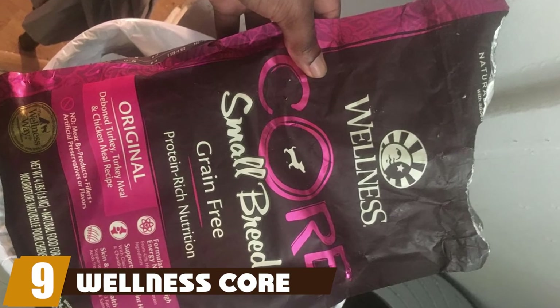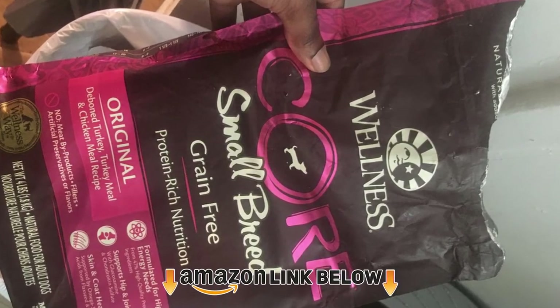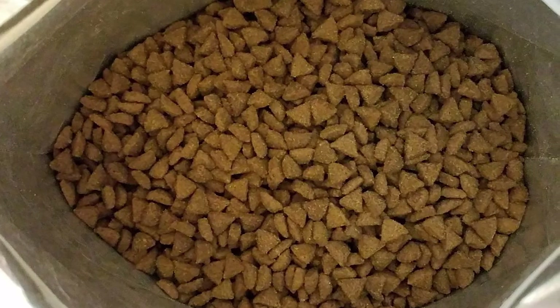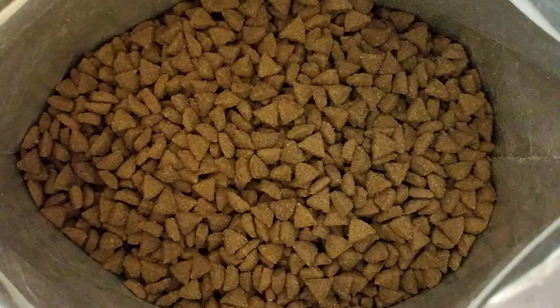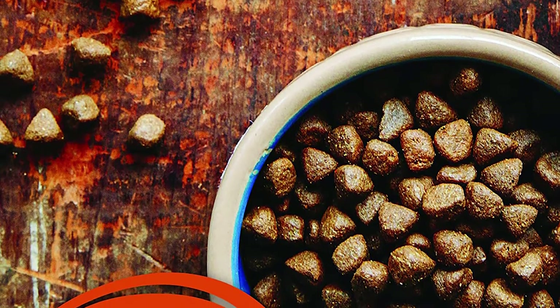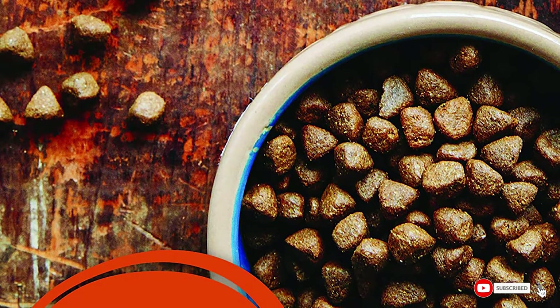At number nine, we have Wellness Core Grain Free. Last but not least on our list is the Wellness Core Grain Free Small Breed dry dog food. This turkey and chicken recipe contains 36% protein overall from turkey, chicken, and salmon, and is made with all-natural ingredients. It has a small kibble size for easy eating and is fortified with antioxidants, probiotics, vitamins, and minerals for a complete, balanced meal for your pup.